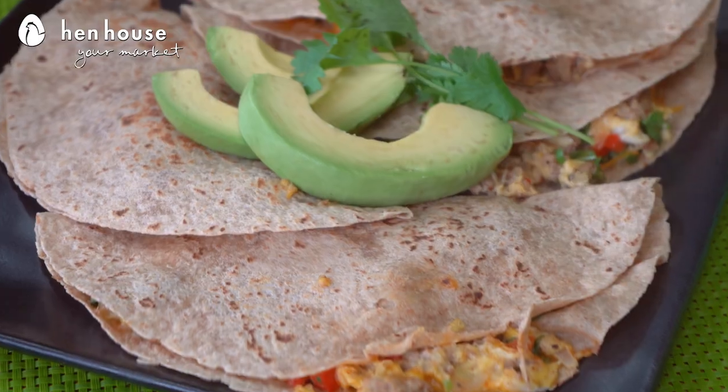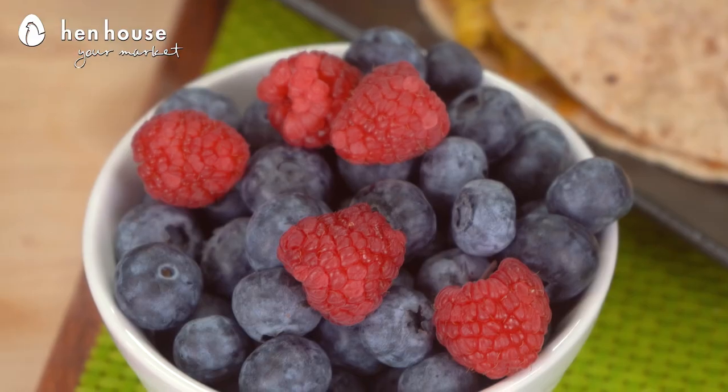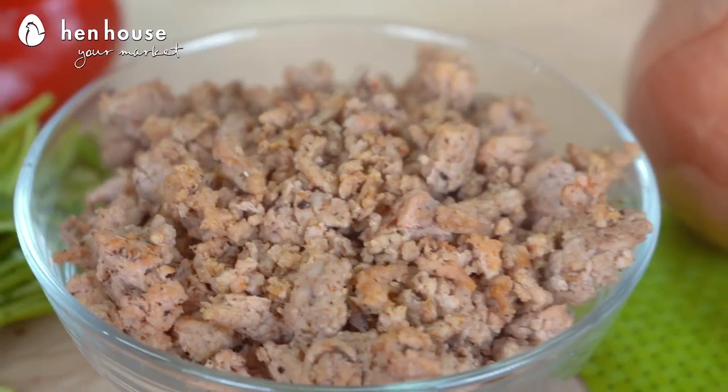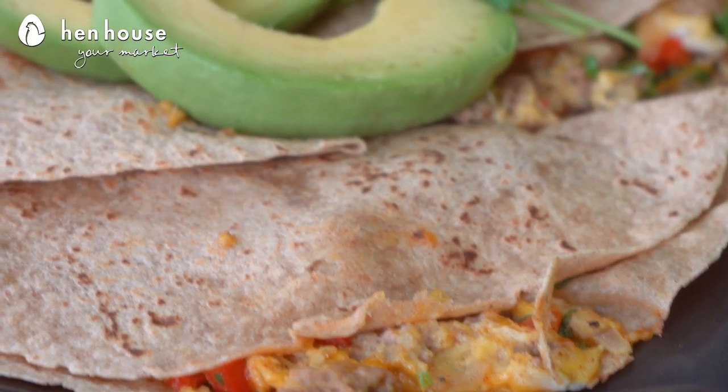Next up we have our turkey sausage, egg and cheese breakfast quesadillas with salsa, guacamole, and a side serving of blueberries, raspberries — you can even do blackberries, you can do any berry. And if you're looking for fewer calories, lower sodium and less fat, turkey is your choice. Turkey sausage is delicious, and it contains a higher percentage of protein as part of your daily recommended servings. Healthy, delicious, you can't go wrong.